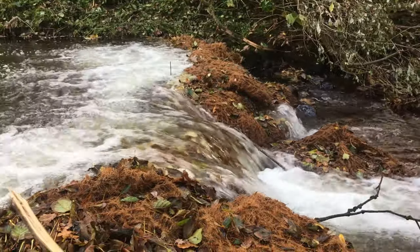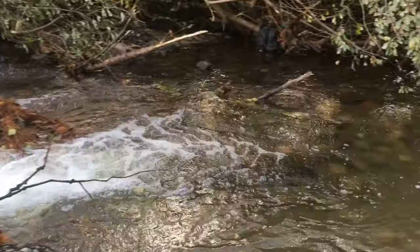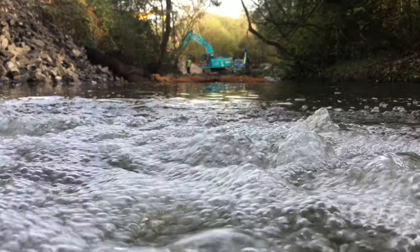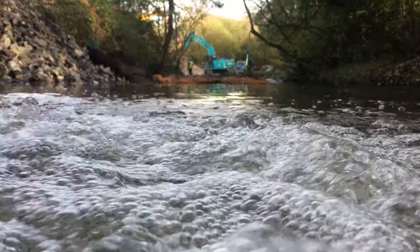The air compressor, located 20 metres away on the bank top, pushed air through tiny perforations in the bubble tubing to create a wall of bubbles. This augmented water baffled the flow and helped retain silt upstream, whilst providing aeration to benefit the natural environment for the duration of the project.